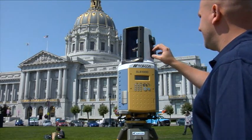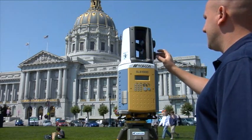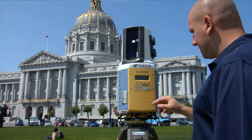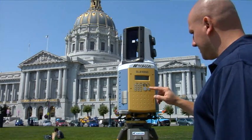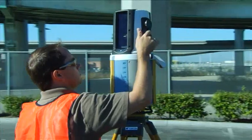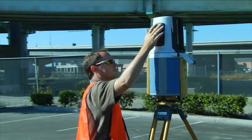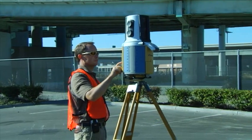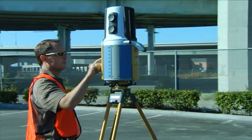The combination of the TopCon GLS-1000, a user-friendly, full-featured, best-in-class laser scanner, with the intuitive and powerful ScanMaster software changes the game. For surveyors who need scanning capability but who have avoided the difficult, bulky, and expensive scanners of the past, TopCon offers the scanning solution.